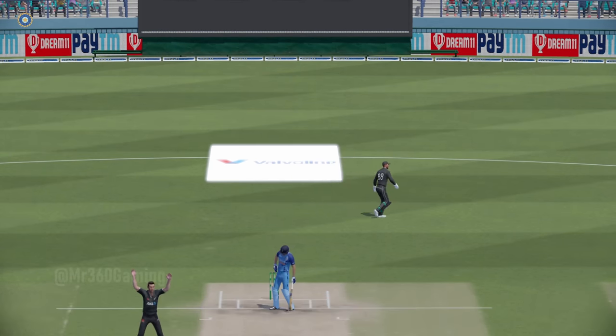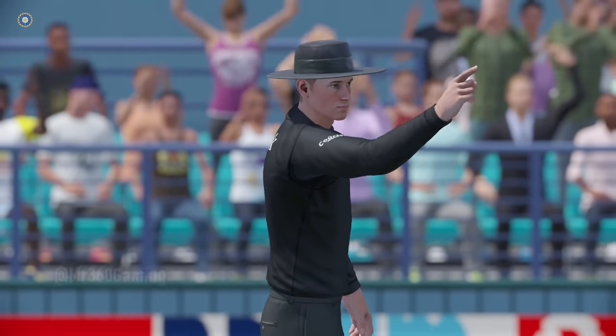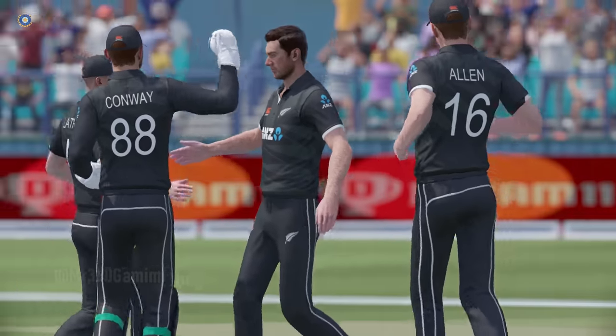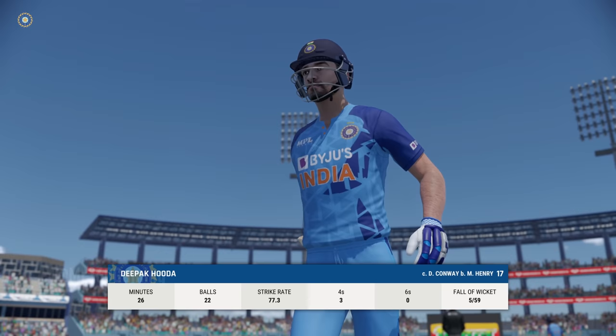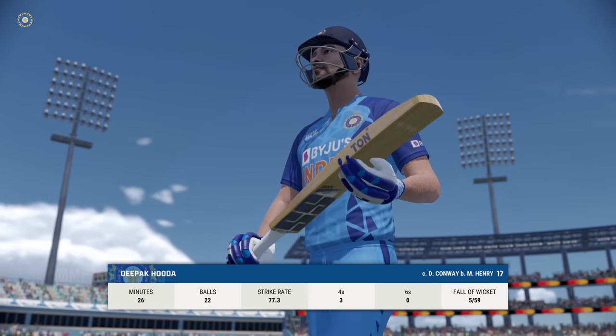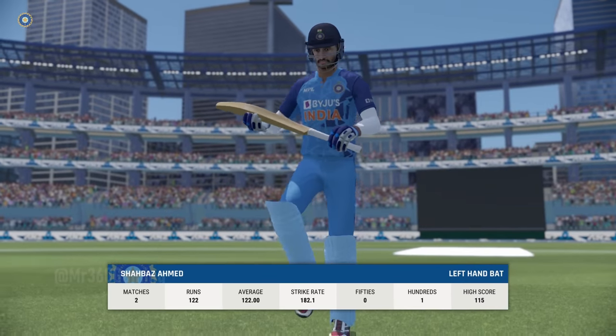Edged it. Huge shout — the bowler seems very confident with that one. A trudge back to the pavilion. A disappointing display in the end. For someone with such batting skills, this goes down as a failure.